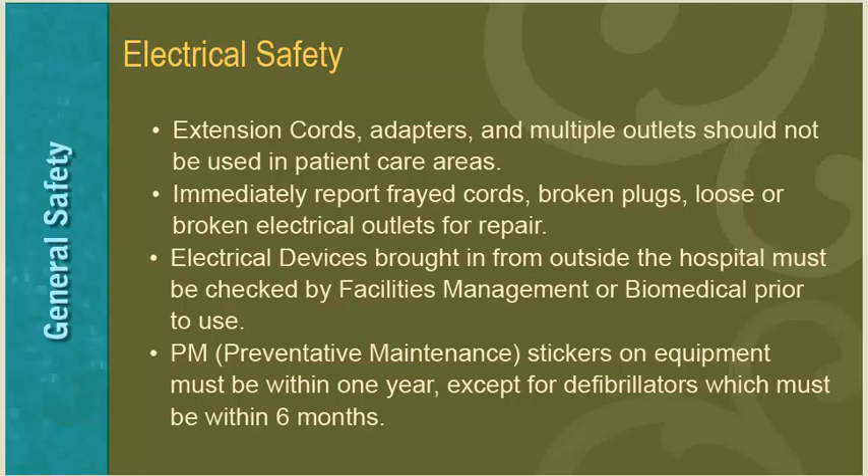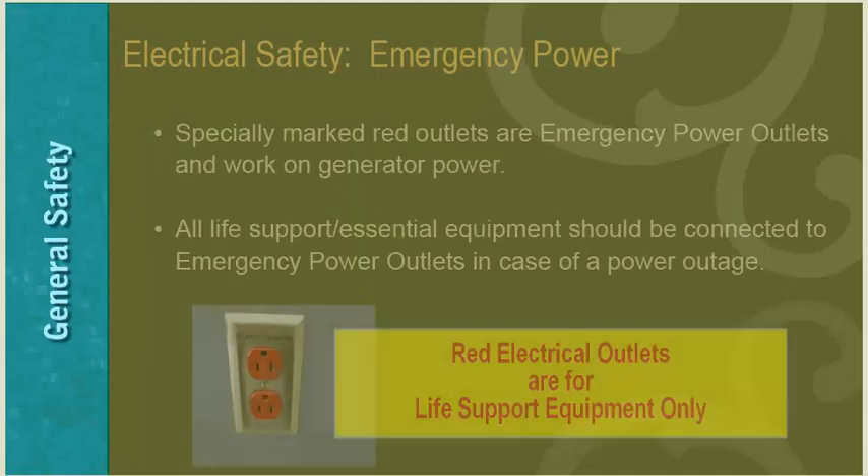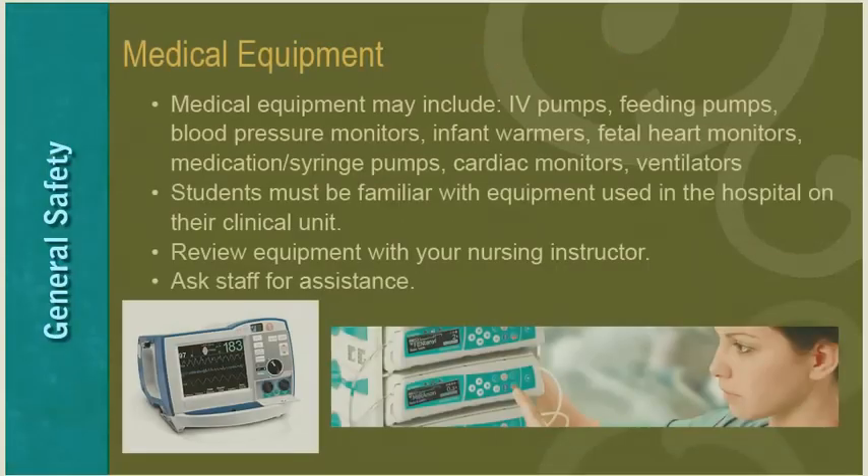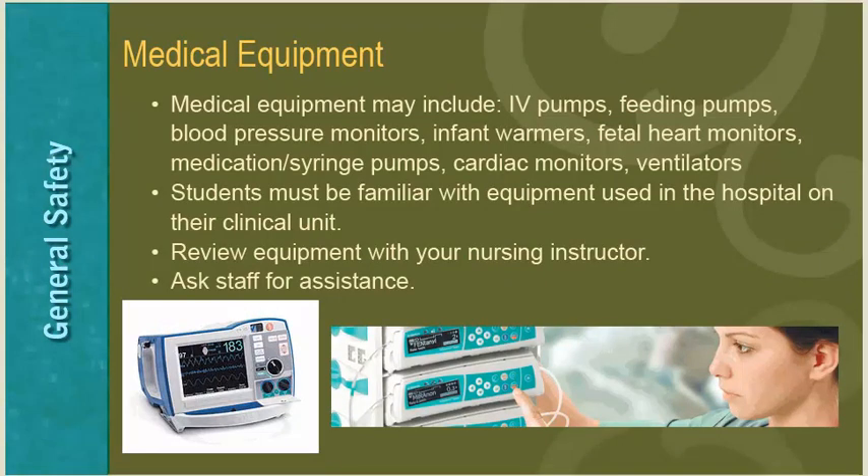Electrical devices brought in from outside the hospital must be checked by Facilities Management or Biomedical prior to use. Preventative maintenance is done on hospital equipment at least once a year, except for defibrillators which must be maintained every six months. Specially marked red outlets are emergency power outlets that work on generator power in case of an emergency — all life support and essential equipment should be connected to emergency power outlets. Red electrical outlets are for life support equipment only. Medical equipment may include IV pumps, feeding pumps, blood pressure monitors, infant warmers, fetal heart monitors, medication and syringe pumps, cardiac monitors, and ventilators.